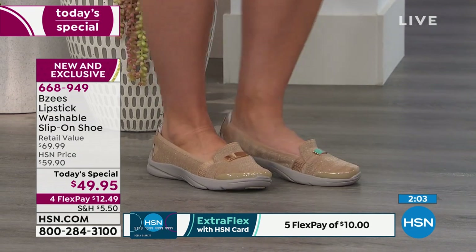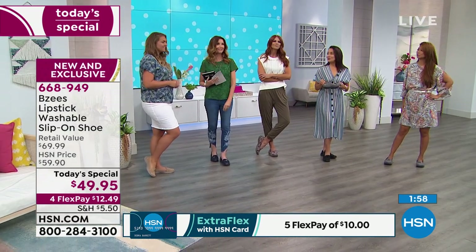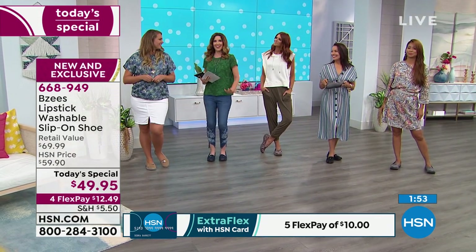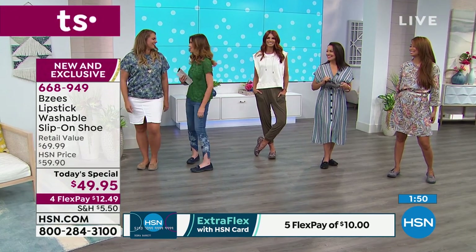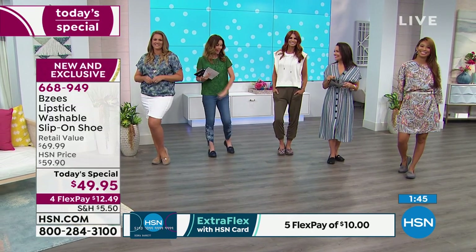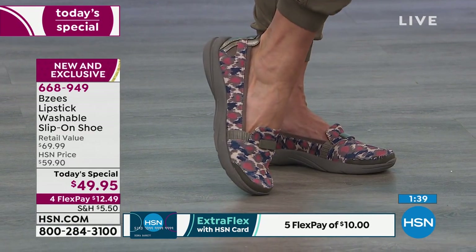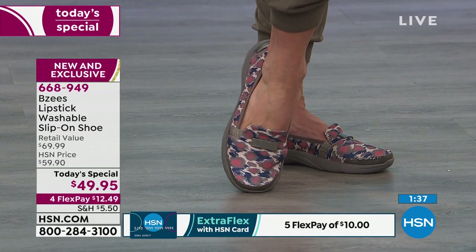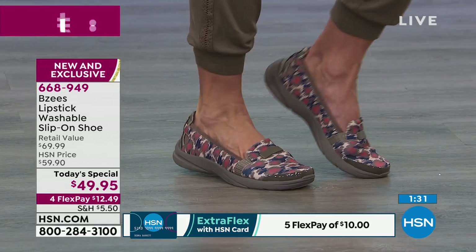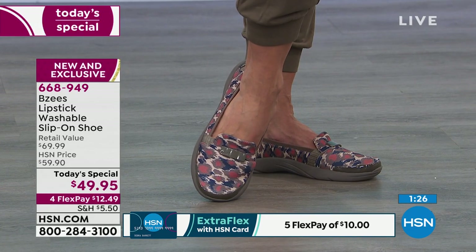Fewer than — let me get an update — less than 600 remaining in the gold. The gold is very, very popular — it's the lightest of any of them, but black is also a very close second. Remember, the E-cat print that Sonya's wearing is exclusive to HSN — you aren't going to find that print anywhere else. The style is exclusive to HSN — double whammy. You're not going to find that anywhere else in the entire BZs line.